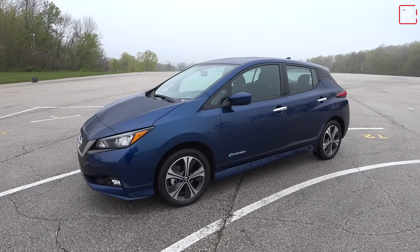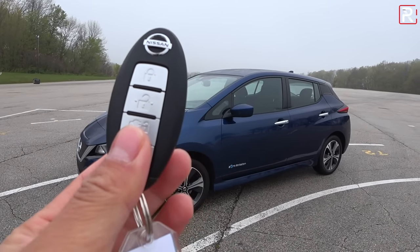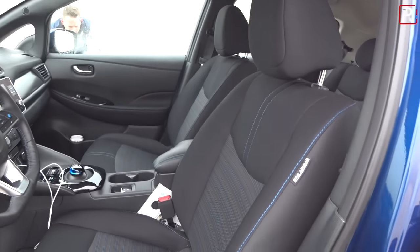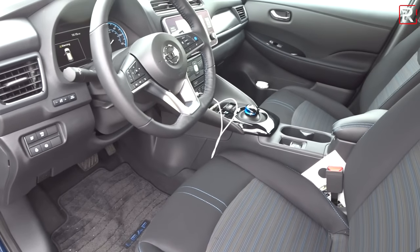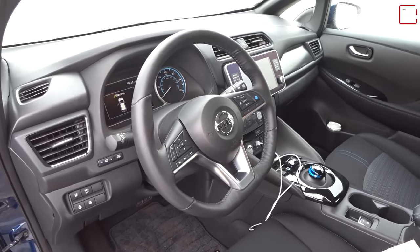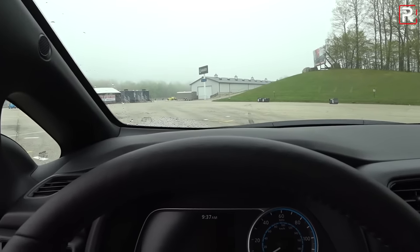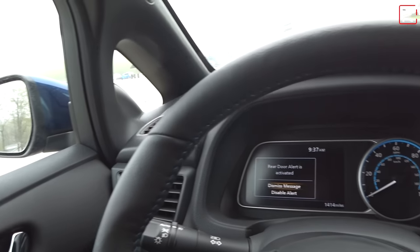Moving on to the inside of the Nissan Leaf Plus — the key fob is the same corporate Intelligent Access key Nissan has been using for years, with a change allowing you to lock and unlock the charge port from the remote. As you approach the door handle, there's a black button on the chrome handle that will lock and unlock the door. This particular tester is the mid-level SV trim, which comes with heated cloth seats with an 8 or 10-way power adjustment for the driver. If you want leather, you'll have to step up to the SL trim. The door shuts relatively solid for an economy hatchback.